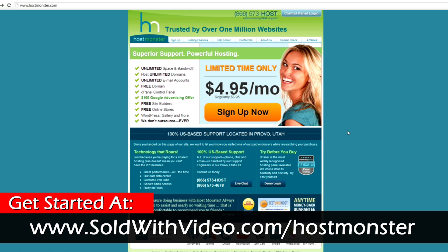I'm already on hostmonster.com's homepage. If you're looking at this at a future date, the prices may change and the look of their site may change depending on what kind of sales they have going on. But again, if you go through our link, we'll give you the best prices possible. This is what it currently looks like as this video is being done, but if it looks different in the future, don't worry about it. You're still going to get the good quality HostMonster account. So go ahead and hit sign up now.